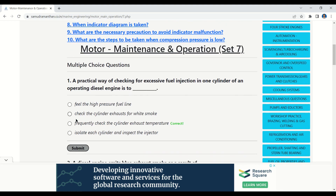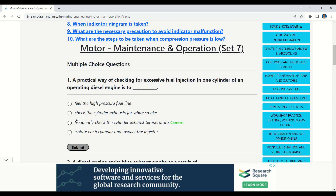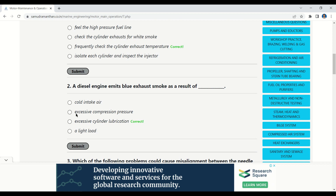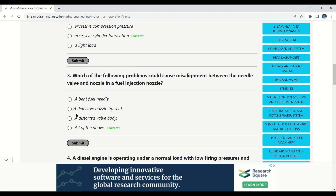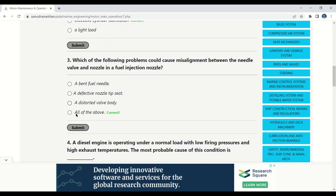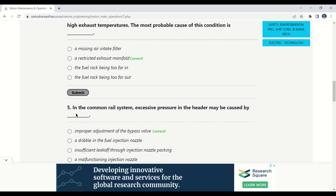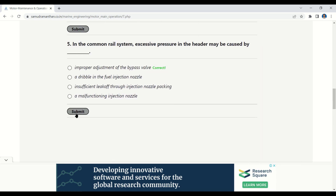Now let's revise what we studied. A practical way of checking for excessive fuel injection in one cylinder of an operating diesel engine is to frequently check the cylinder exhaust temperature. A diesel engine emits blue exhaust smoke as a result of excessive cylinder lubrication. Misalignment between the needle valve and nozzle in a fuel injection nozzle can be caused by a bent fuel needle, a defective nozzle tip seat, or a distorted valve body. A diesel engine operating under normal load with low firing pressure and high exhaust temperatures — the most probable cause is a restricted exhaust manifold. In the common rail system, excessive pressure in the header may be caused by improper adjustment of the bypass valve.